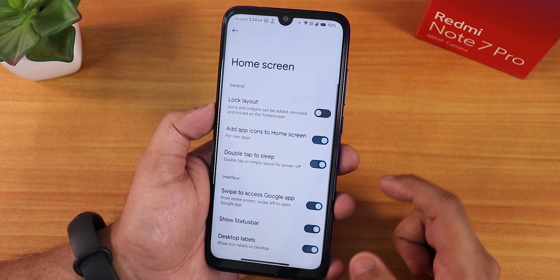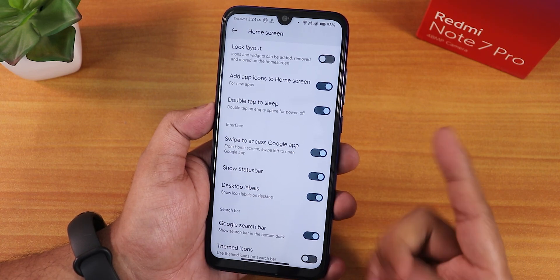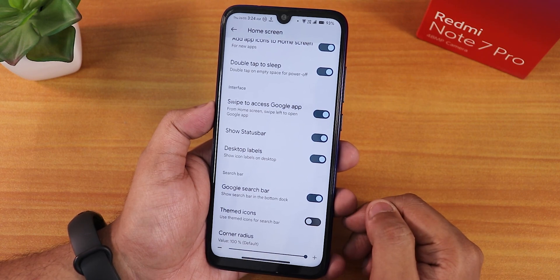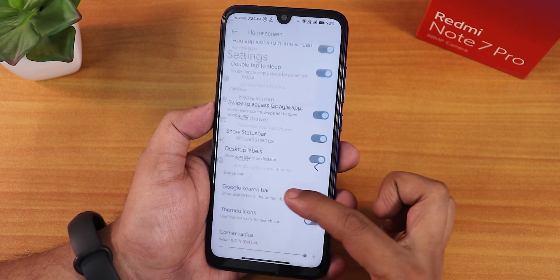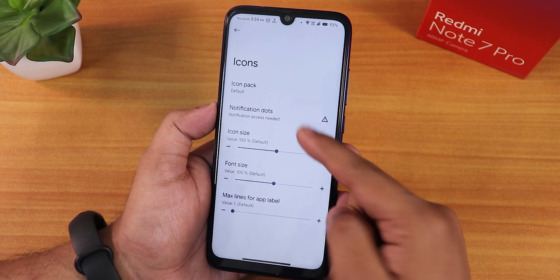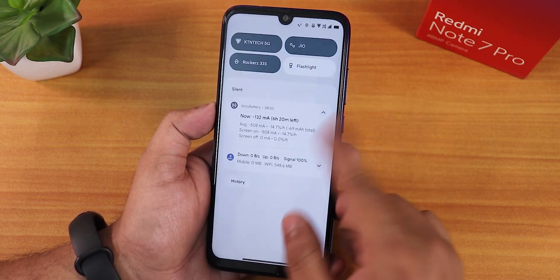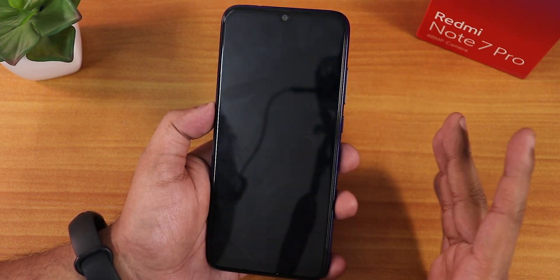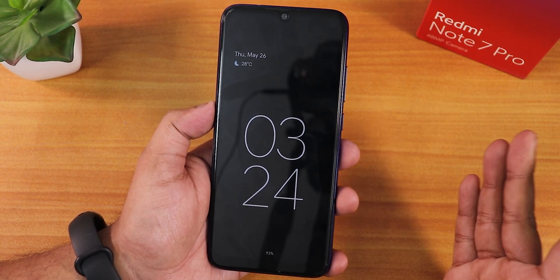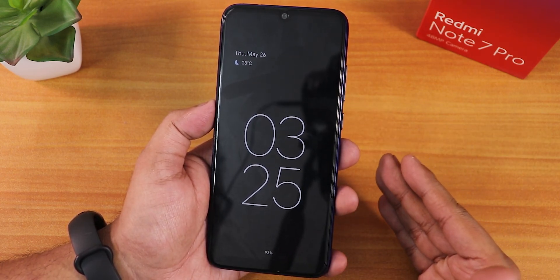Inside home screen settings we have lock layout, double tap to sleep anywhere on the home screen, desktop labels enabling or disabling, themed icons, corner radius customization, notification dots, icon size, font size, and icon packs. The double tap to sleep is great — if I double tap anywhere on the home screen it locks the device. You can also enable always-on display here, though since this is an IPS display it will drain a lot of battery.